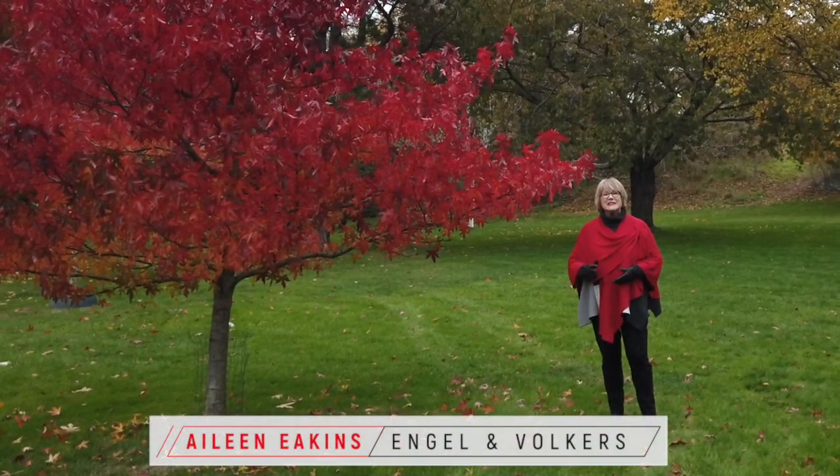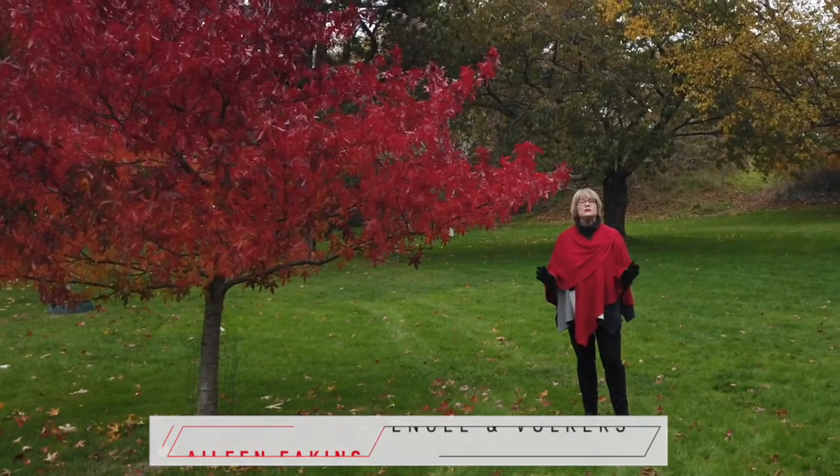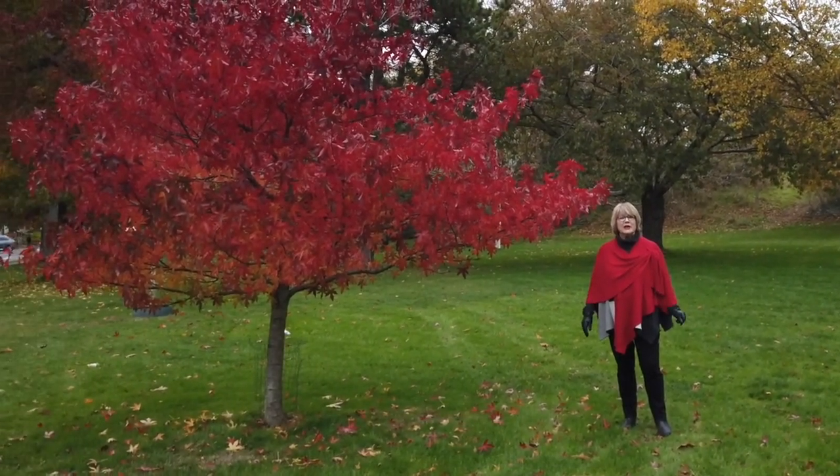Hi, I'm Aileen Eakins. I'm a real estate advisor with Engel & Volkers here in incredibly beautiful Victoria on Vancouver Island.